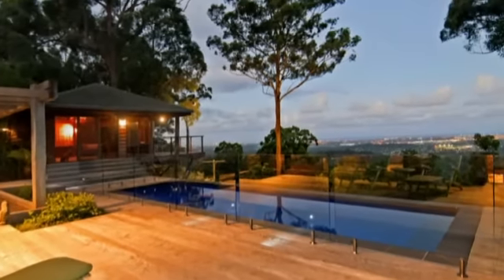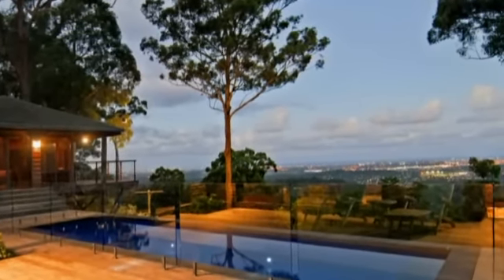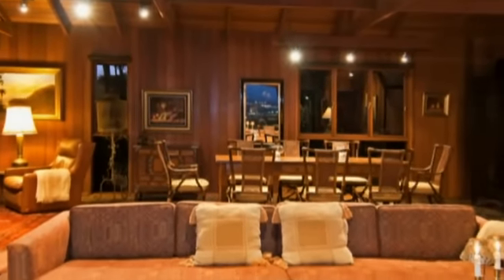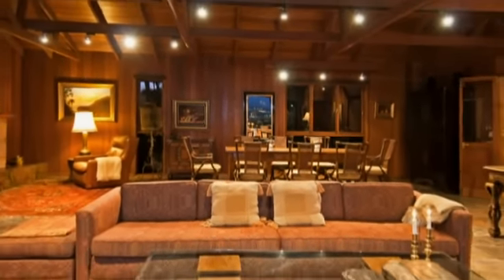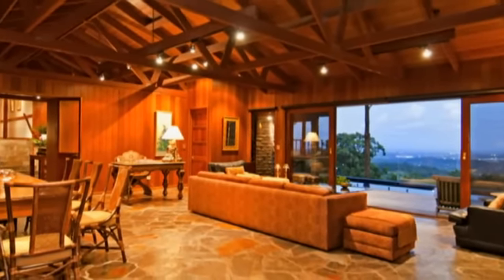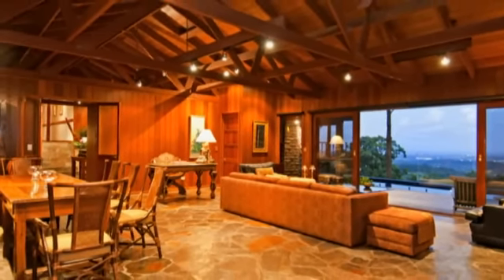This immaculate cedar and brick hilltop home has sweeping views from Southport's main beach to Burley Heads. The luxurious homestead presents rambling open plan living spaces, family room with cedar and glass artist pavilion, pool and cottage sitting comfortably on 30,000 square metres of land.